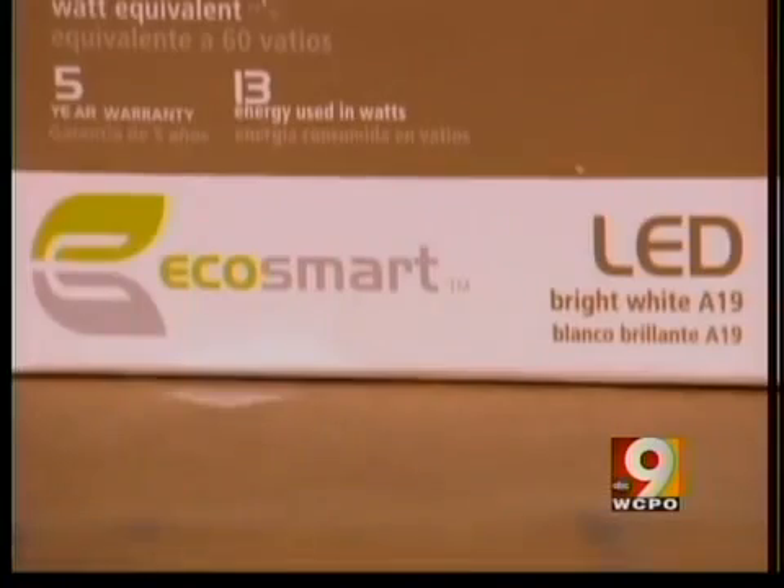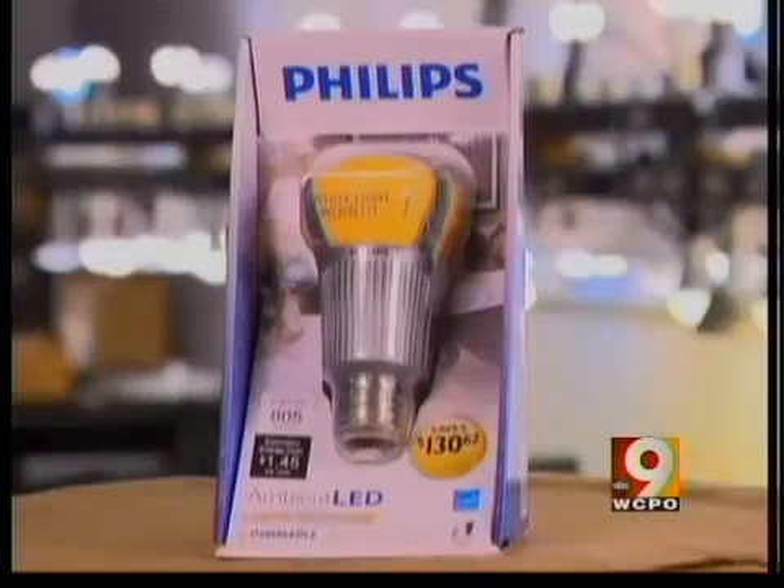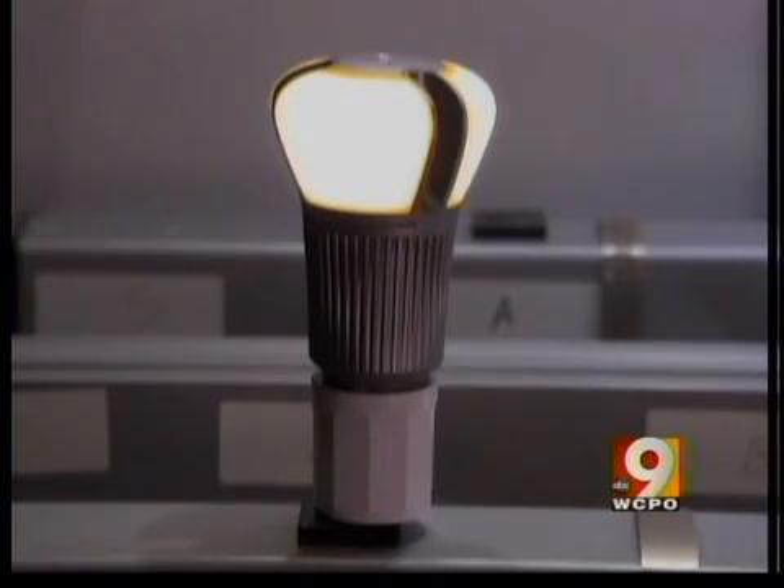So which LEDs are best? Consumer Reports gives top ratings to the EcoSmart from Home Depot and the 12.5-watt Philips, both around $25. These new bulbs are expensive — around $25 — but Consumer Reports says they will last for years, even in a bathroom.